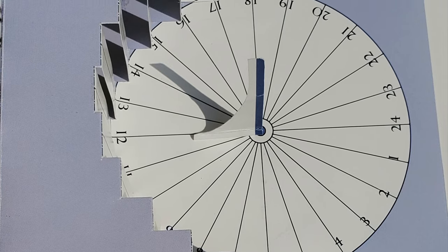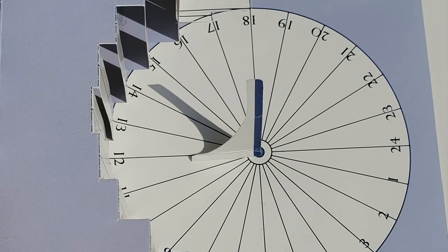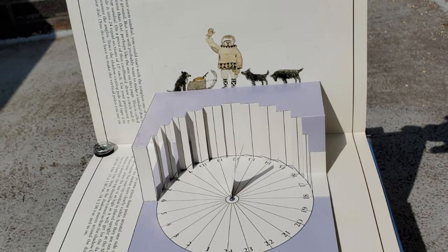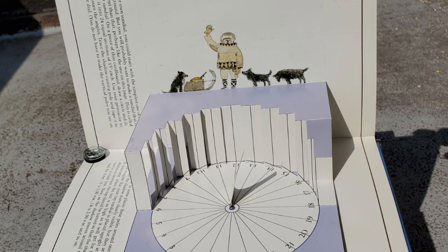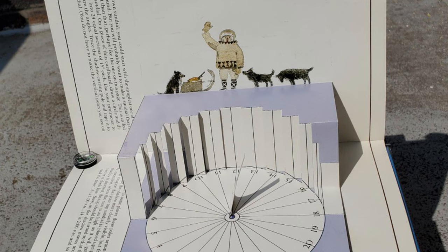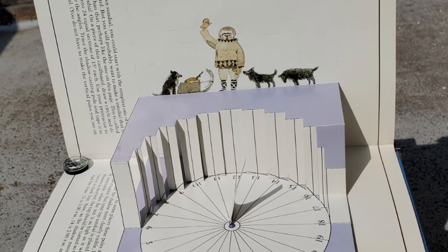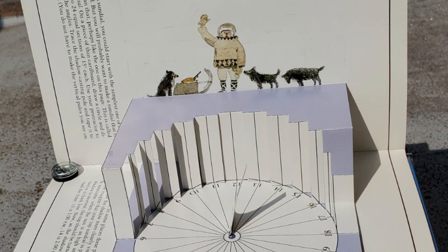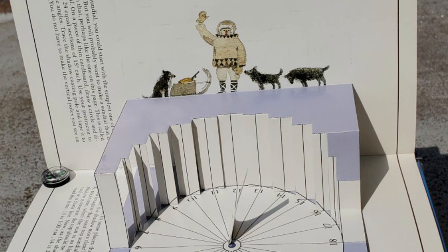On a piece of thin cardboard, draw a circle and divide it into 24 equal sections of 15 degrees each. Use a protractor to measure the angles. Trace the shadow casting pole and tape it to your dial. You do not have to make the vertical poles you see on this model. In some places, these poles help to make the shadow more clearly visible, but they aren't essential. Now, imagine that your top sundial is placed upright at the North Pole. At noontime, when the sun is as high as it will get for the day and the shadow is shortest, the top should be turned so that the shadow falls on the 12 o'clock line. Now as the shadow moves around the dial, we can read the time: 13 is 1 p.m., 14 is 2 p.m., and so on.